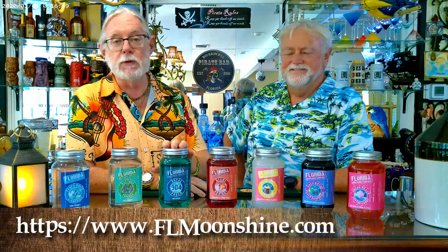Hey, welcome back. Did you hit that subscribe button while we were away? We have a special guest on the show today. We have Phil Perkins, here representing the Florida Moonshine Company.